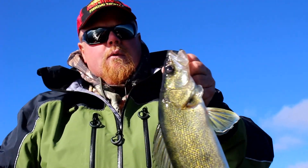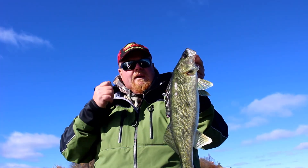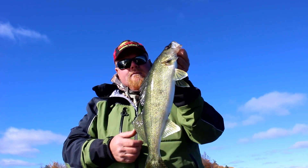Quarter ounce on the windy days, eighth ounce if you're up shallow. Get into the windswept areas and drift with the wind. Hopping it or just letting it tap the bottom is getting most of the strikes.